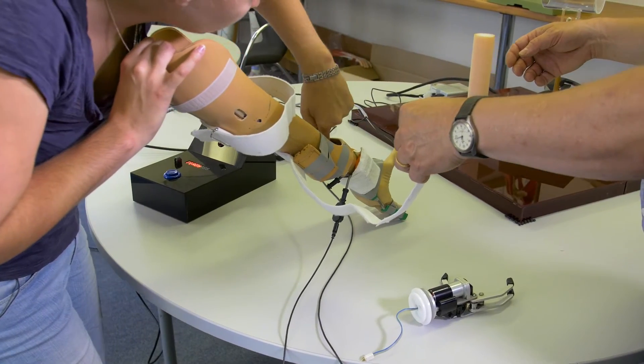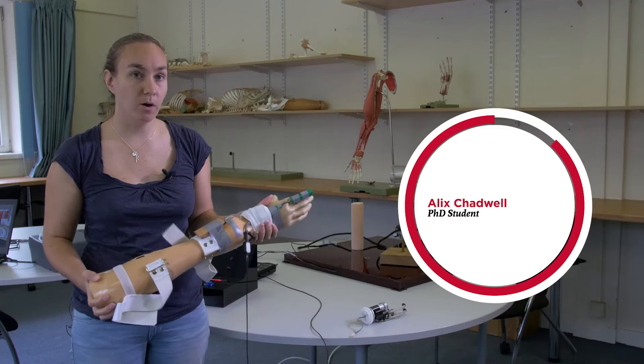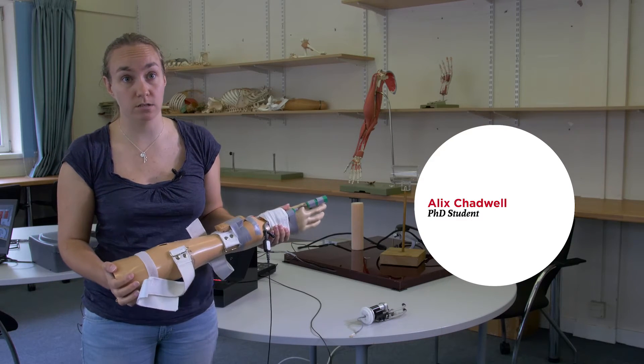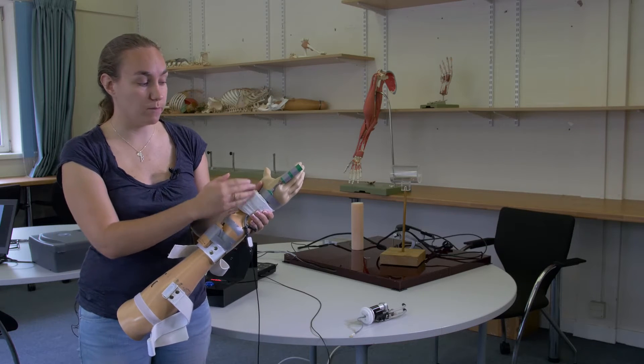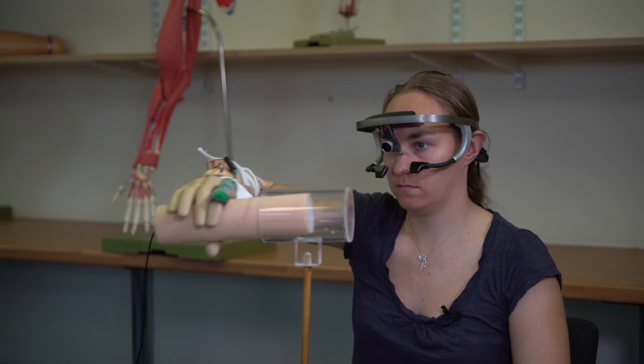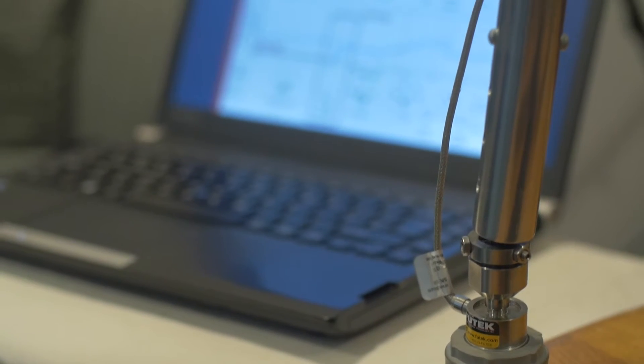I'm looking into myoelectric prostheses and trying to understand what it is that makes them difficult for people to control. A myoelectric prosthesis is controlled using the signals that are generated in your muscles, which are then used to operate motors within the hand to allow it to open and close. We're using advanced motion sensors and inertial sensors to measure movement.